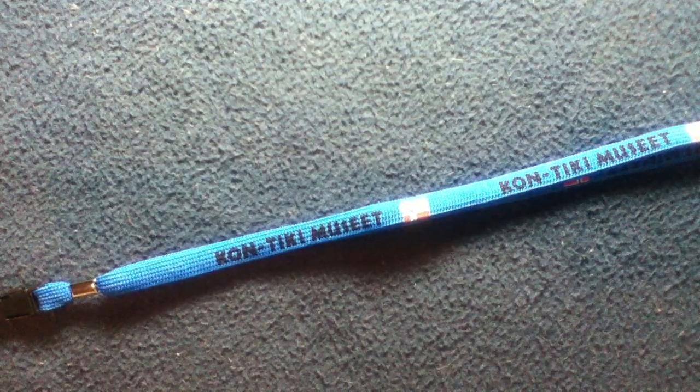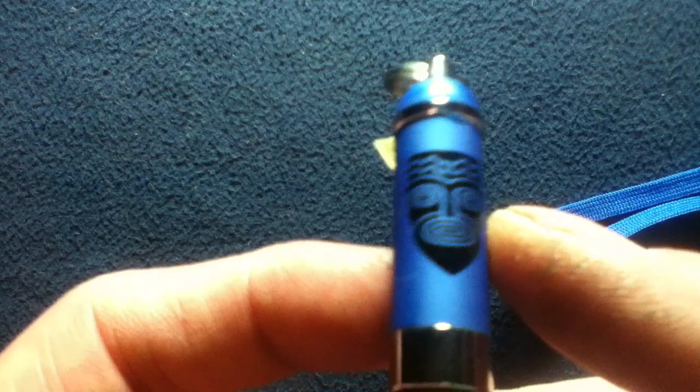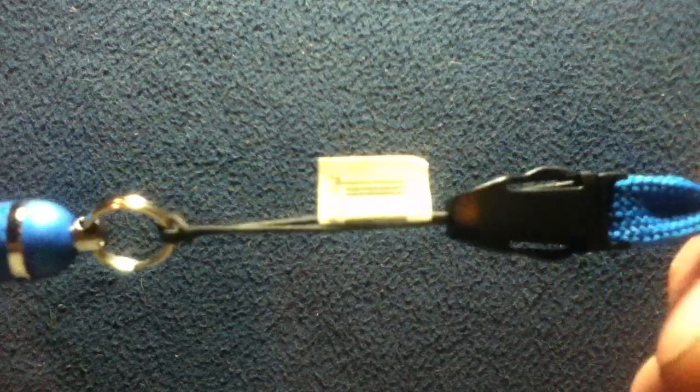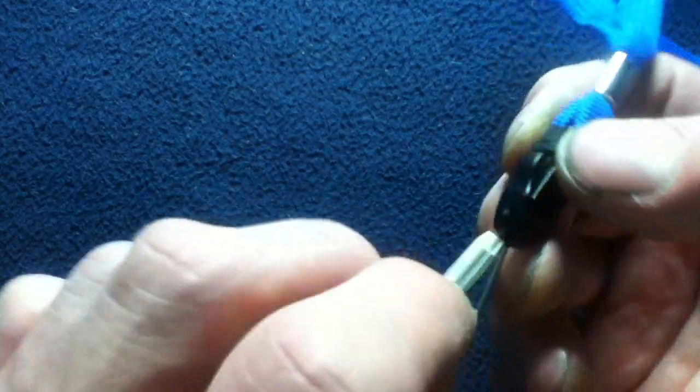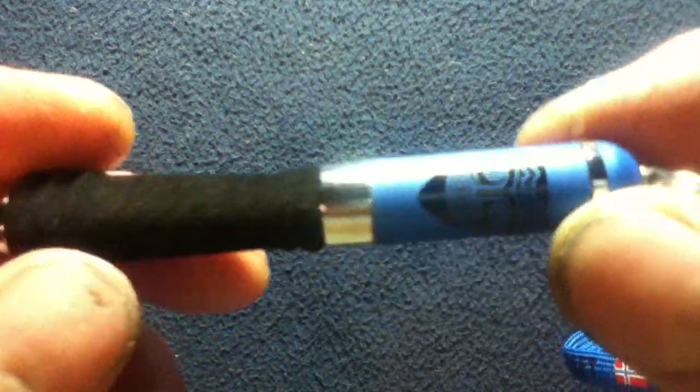Let's go ahead and finish taking a look at this souvenir item from the Kontiki Museum. It is a basic ballpoint pen, although a nice one. It has a Kontiki mask logo on it. You can see how the lanyard is attached. There's also a barcode which identifies this as 'Waynor A/S,' so that's probably the manufacturer of the pen itself.